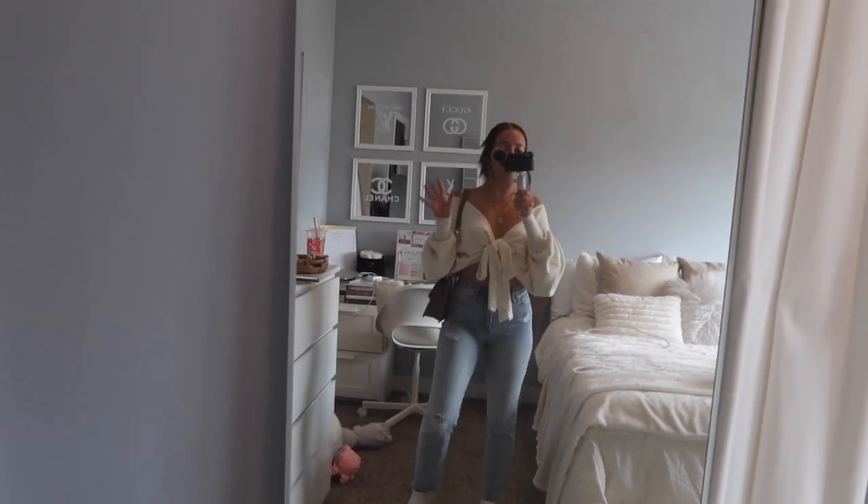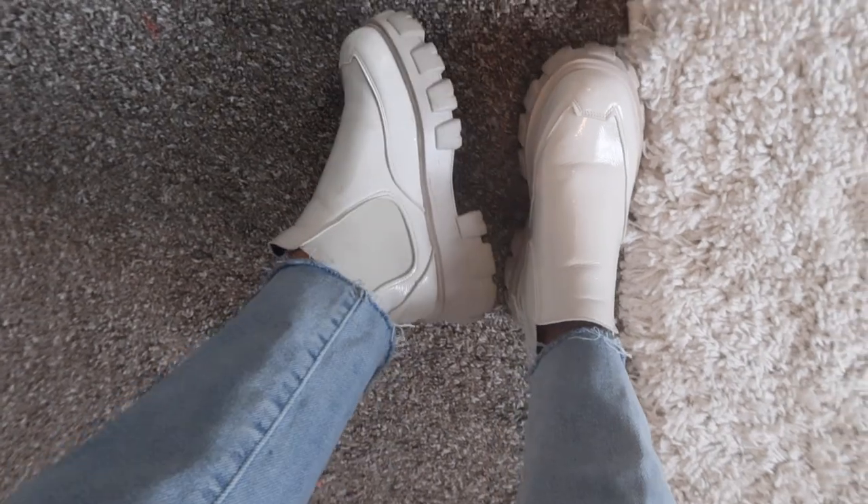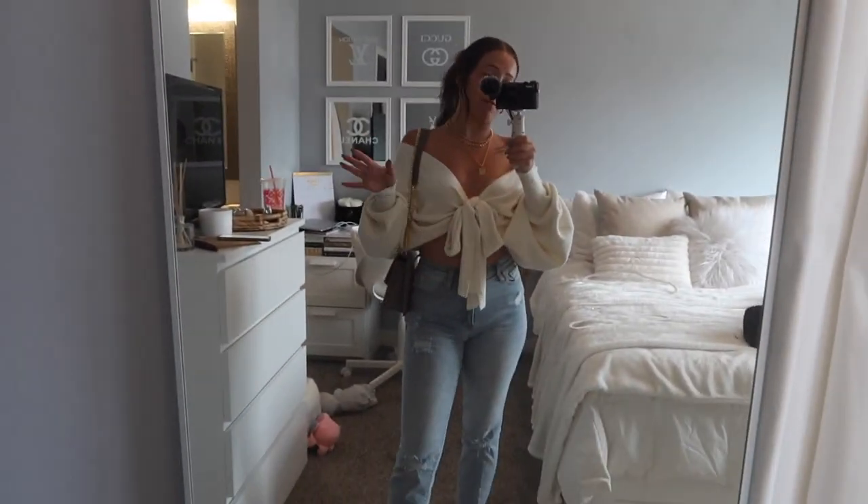These booties are from Shein. They have been sold out for a while unfortunately in this color, but they are still available in black and I also have them in black — love them.